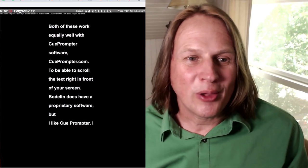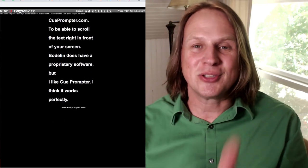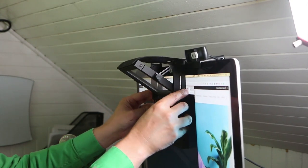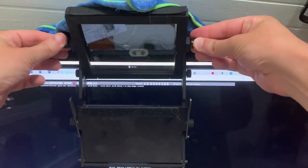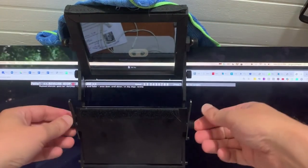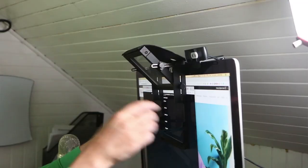Both of these work equally well with QPrompter software at QPrompter.com to scroll the text right in front of your screen. Bodolin does have proprietary software, but I like QPrompter — I think it works perfectly. The idea is you put it over the top of your webcam and adjust the settings so the image on the screen from the teleprompter is reflected up into the other mirror. This is the same idea for both of these.